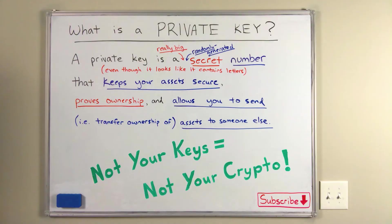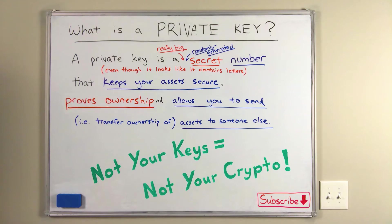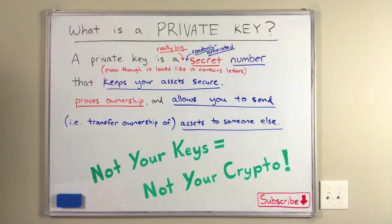So at this point, we've learned that a private key is a really big, randomly generated, secret number — even though it looks like it contains letters — that keeps your assets secure, proves ownership, and allows you to send your assets to someone else. So we've answered our original question of what is a private key. However, we still have two more very important questions to answer.